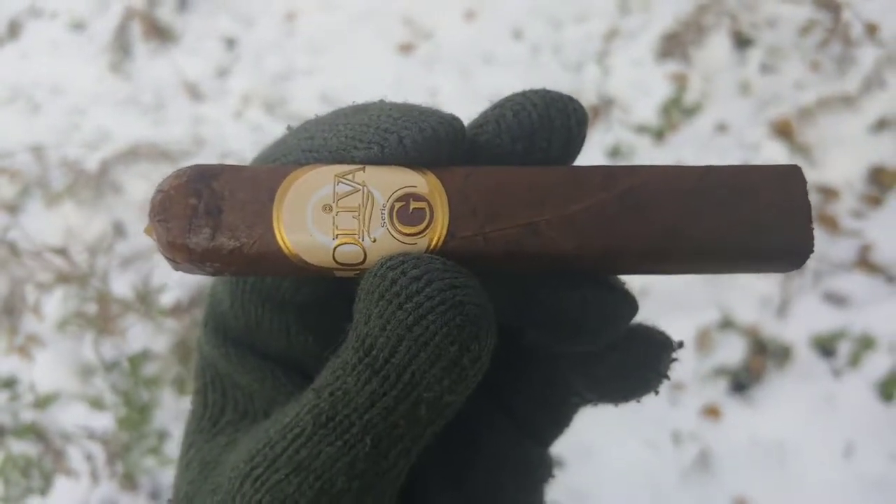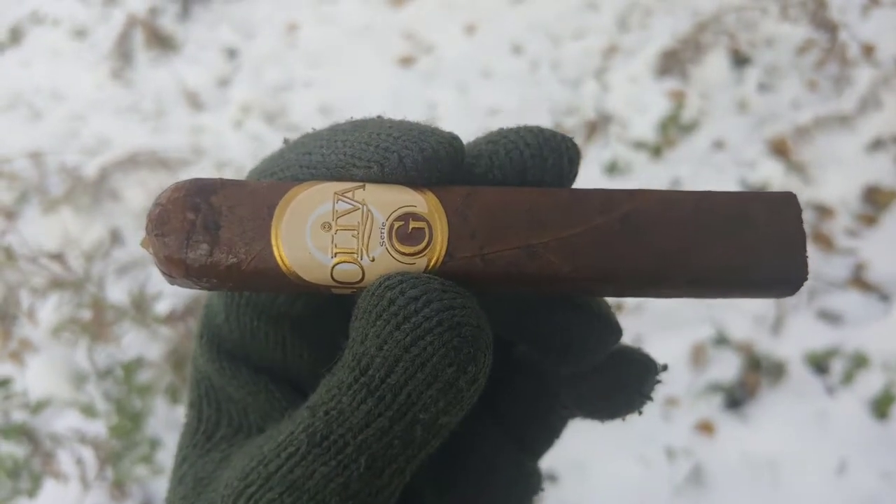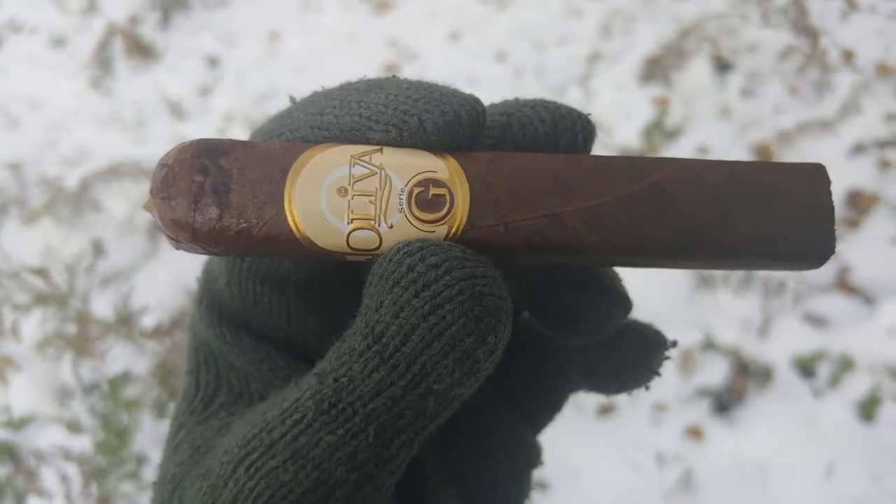Oliva! Series G! In Robusto. And yes, there's snow in the background. Hey everybody, I'm Mabel Cade and this is a Cigar Vlog.